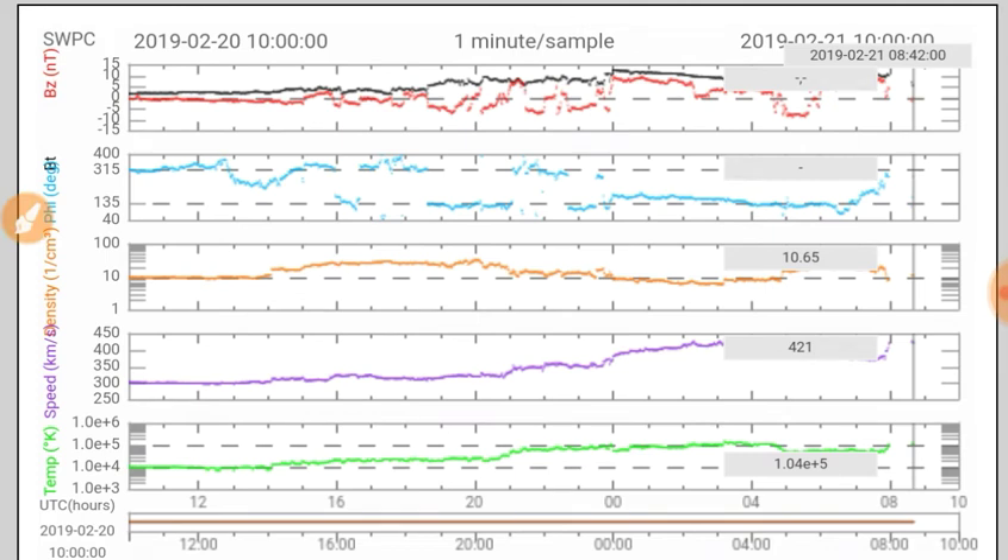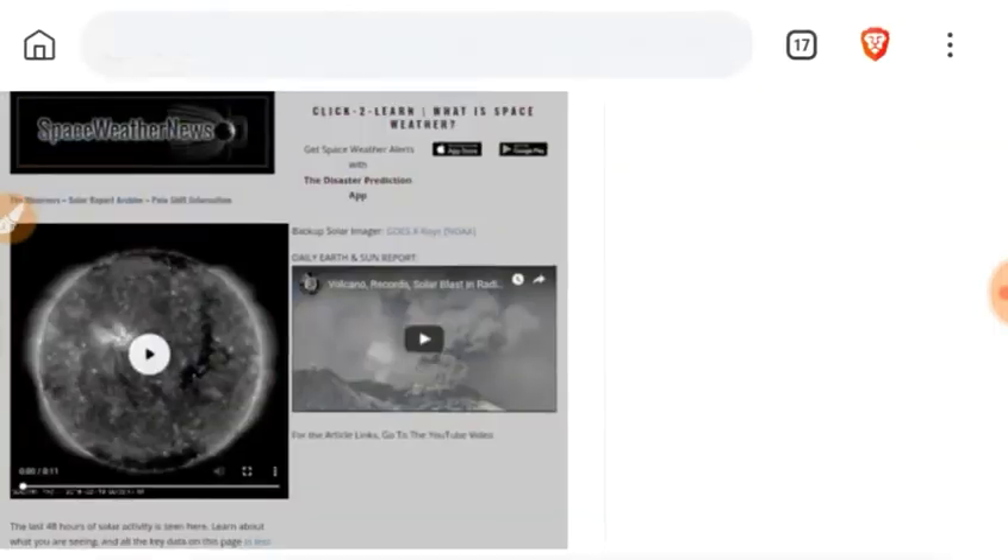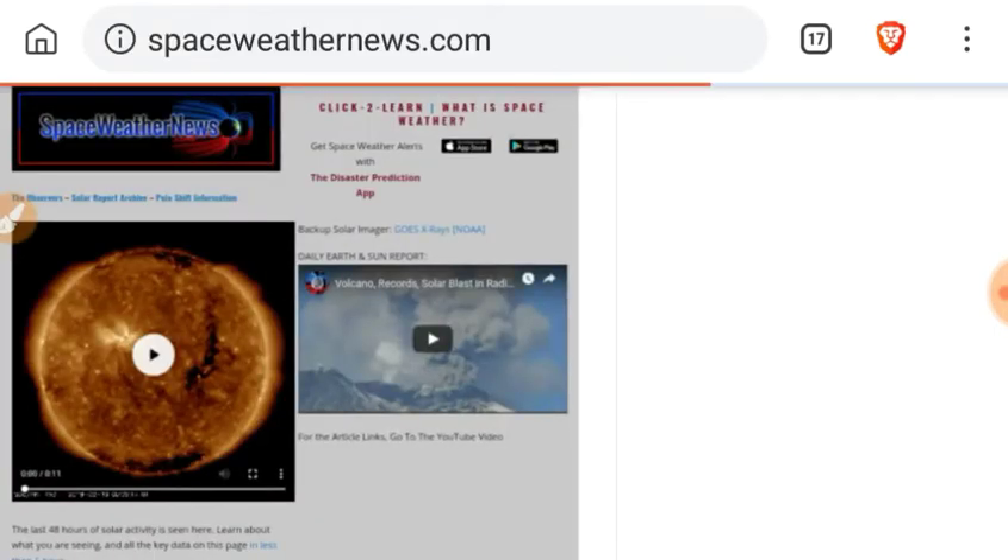The solar wind density remains a little bit elevated at 10.65 protons per cubic centimeter, and the solar wind speed is 421 kilometers per second. Look at spaceweathernews.com for a little more data.